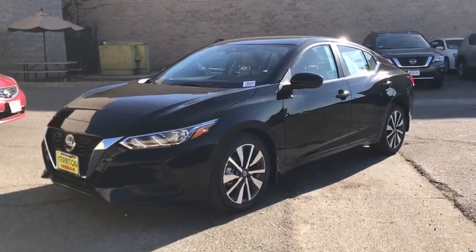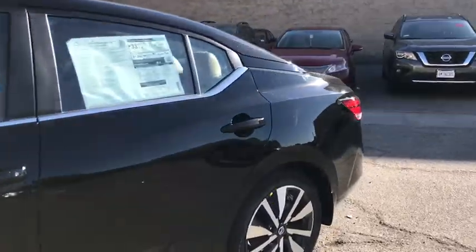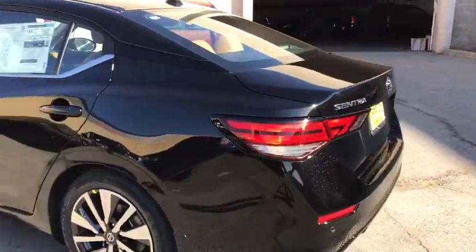Here is a wonderful 2021 Nissan Sentra. Comfort, convenience, safety, and fun are all yours in the sleek and spirited Sentra.